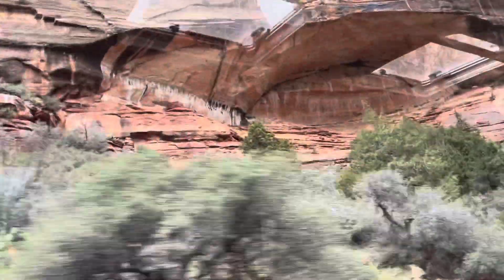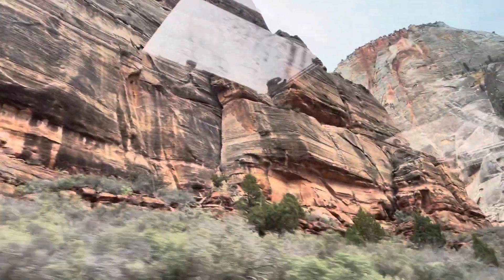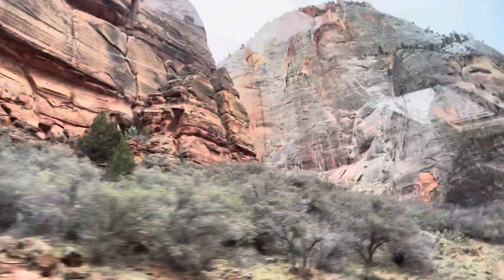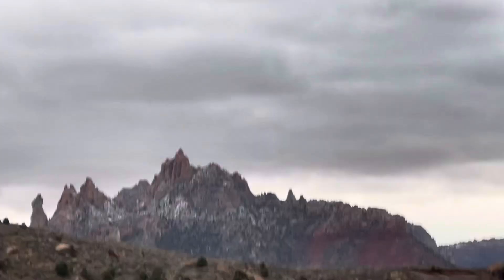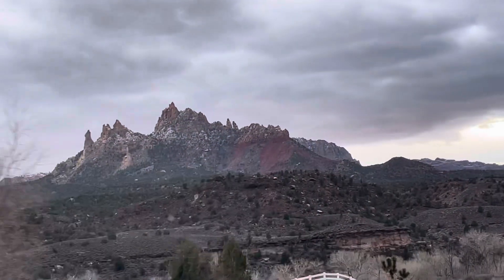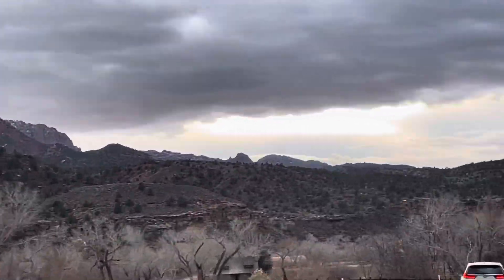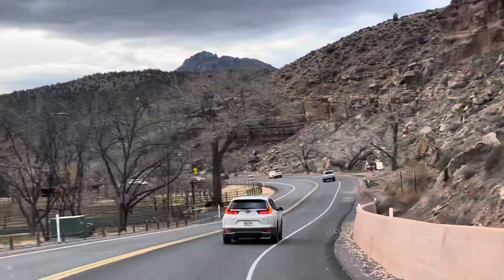Once more, we're going to enjoy the sceneries — look how gorgeous those mountains are. I want to come back here to Zion National Park and explore those hiking places, and I hope it will be soon. I'll definitely add this to my travel bucket list — fingers crossed!